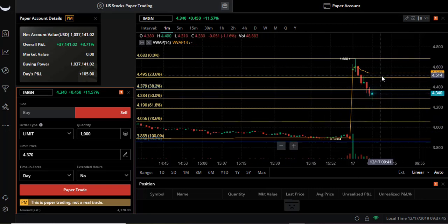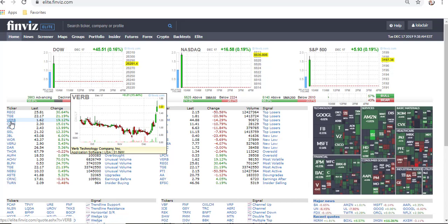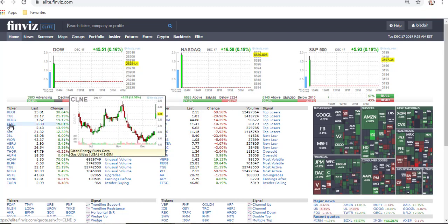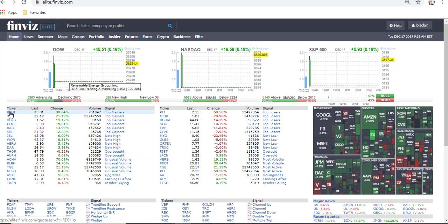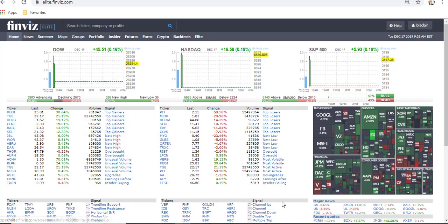All right, let's see what else is out there. Looking at this now, we have VRB - let's take a look at VRB, that thing popped nicely. CLNE - I'm not seeing anything here that's gonna be more bullish, it's probably gonna be bearish now.